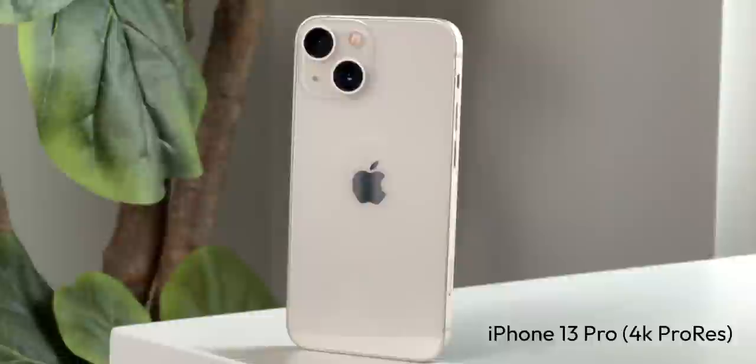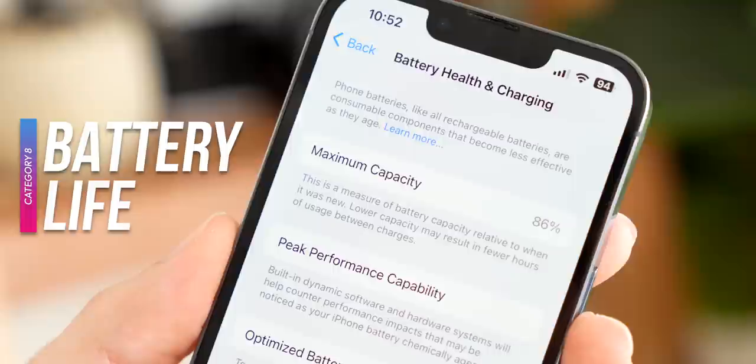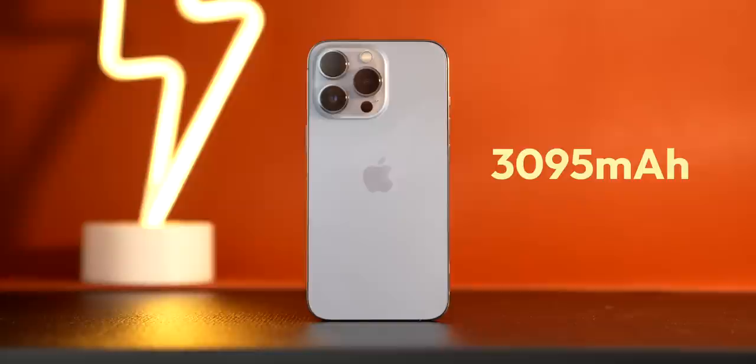Battery life is something that's always going to be important, and I actually have some good news. This iPhone 13 Pro has been heavily used over the past two years, and its battery life is sitting at around 86% of its original capacity. Despite that, it actually managed to beat my brand new iPhone 15 Pro in my standardized battery test — finishing with 33% left versus the 15 Pro at 32%. The iPhone 13 Pro has a battery capacity of just shy of 3,100 milliamp hours, so it's not huge, but the A15 inside is very power efficient, leading to some decent battery life overall. In my testing, I've been getting all-day battery life with no issues whatsoever.